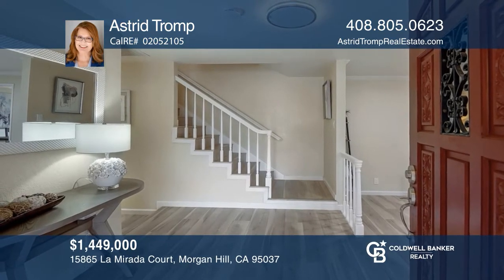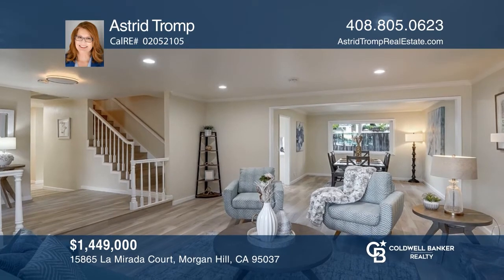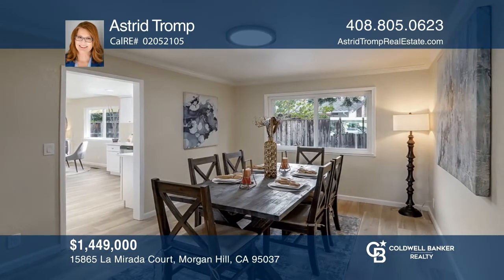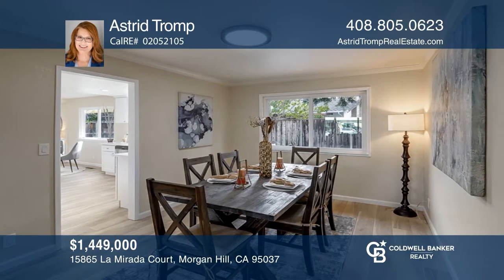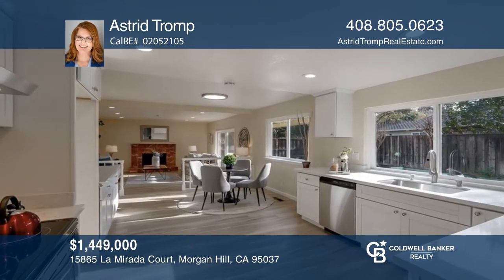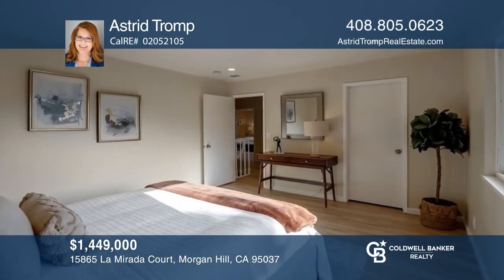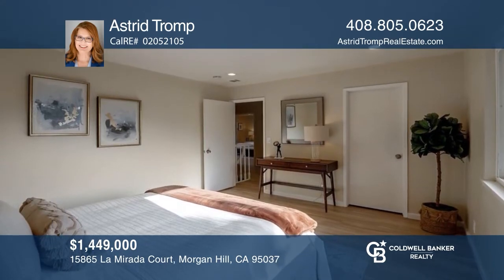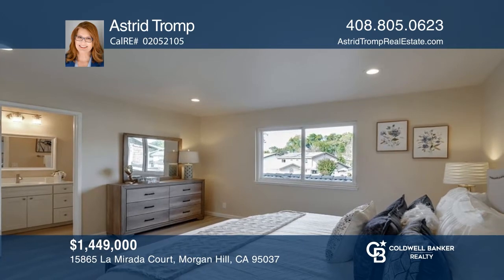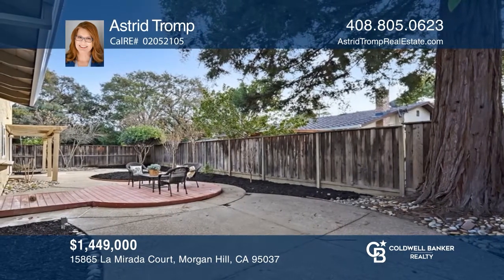This move-in ready five-bedroom, three-bath home is situated on a cul-de-sac in a desirable neighborhood. It features an updated modern kitchen, remodeled bathrooms, recently installed flooring, and fireplaces in both the living room and family room. Additional features include indoor laundry, a two-car garage, and an eye-catching skylight. The spacious backyard is great for playing, entertaining, relaxing, and gardening. Come see it for yourself — your new home is just a call away. Contact Astrid Tromp for more details.